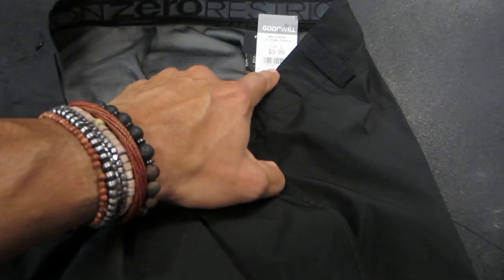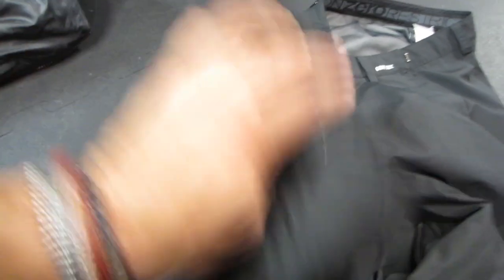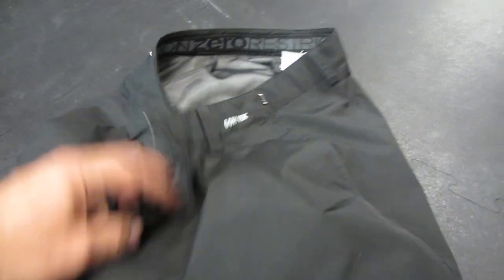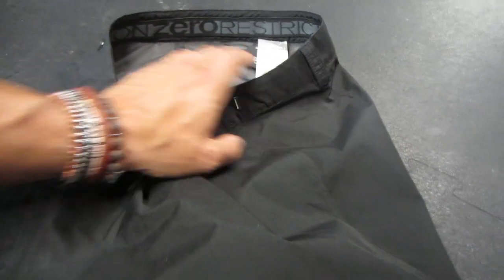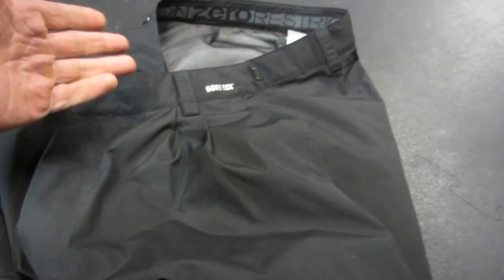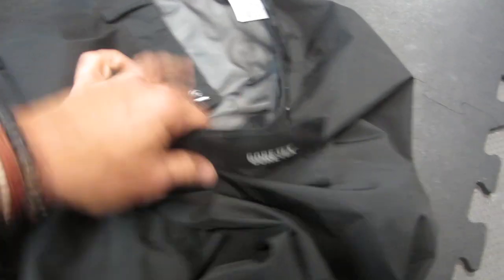Other things I found today: 10 bucks for this zero restriction Gore-Tex golfing pant right here. Probably used one or two times. 10 bucks should sell for right around $75 to $100 — specialty wear for golfing in rain. And it's Gore-Tex, which is amazing. You can see the Gore-Tex inner right there. Pretty awesome condition. First class rate — I'm all about that.